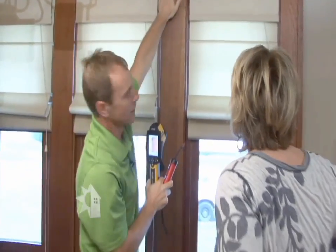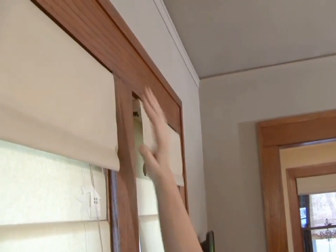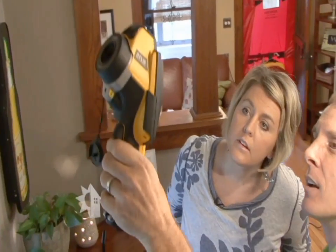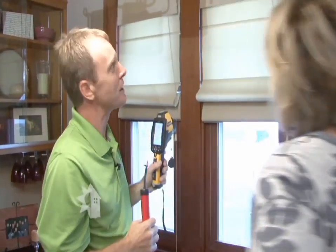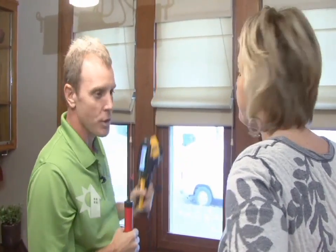We can see there's definitely some air leaking in here — you can even feel it. Oh yeah, I really feel it. Lots of air leaks on top. These should be fairly easy places to fix with some caulk just around the trim. Let's go look upstairs.